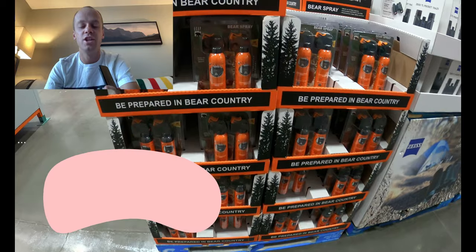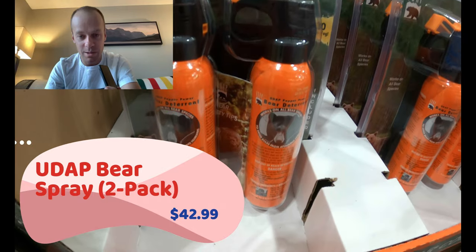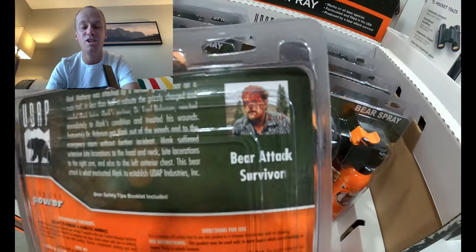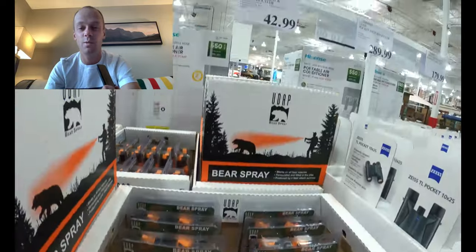Moving into the great outdoors — a couple of running-related items. Bear spray: a huge necessity for those of us living in bear country. Running with bear spray is the responsible way to do it, and the value at Costco is too good to pass up — two cans for 45 bucks, which is a 50% savings from what you'll see at most outdoor stores.